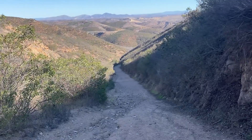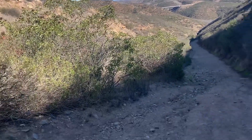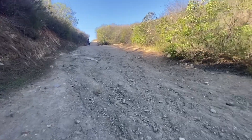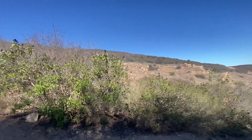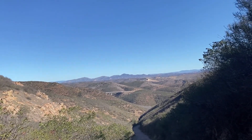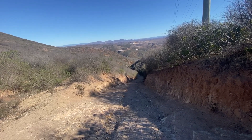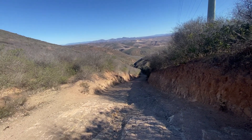Look at that view! Oh my gosh, that's the 52 freeway down there. It's really a good workout. It's very steep — I'd rate it like 10 out of 10.